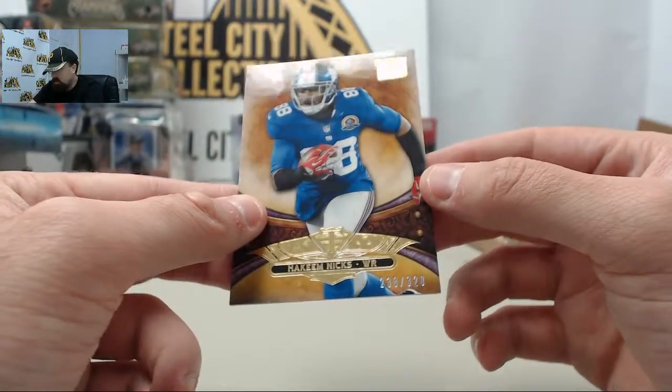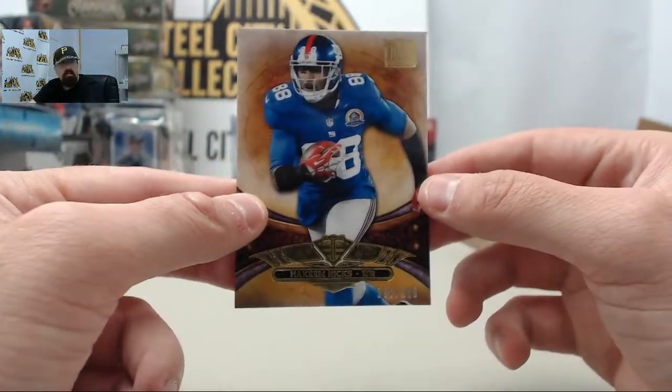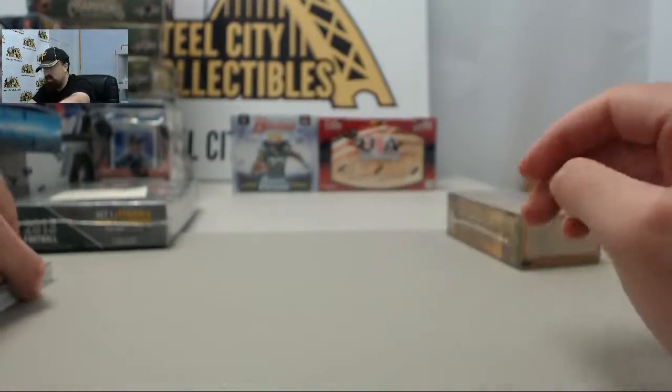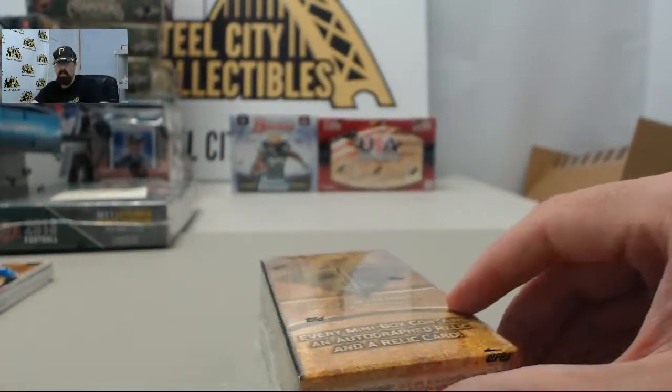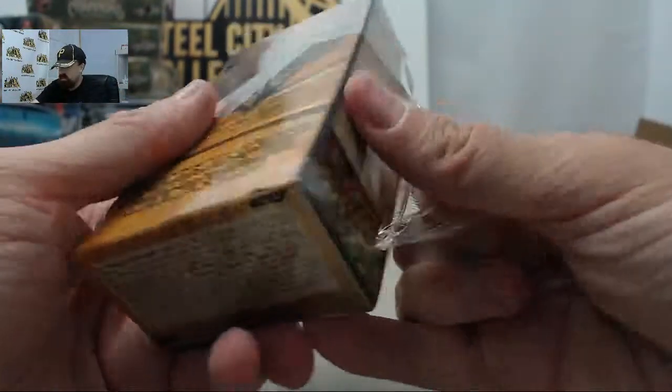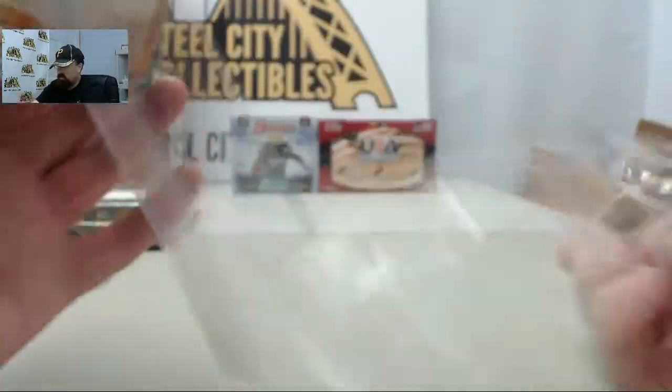And Hakeem Nicks 238 of 320. A nice Aaron Dobson jersey patch — he ought to have a good year again this year. Anytime you've got Tom Brady throwing to you, that usually means some good things. On to box number two.